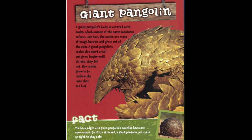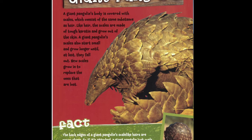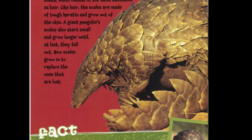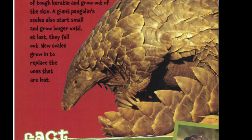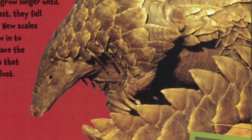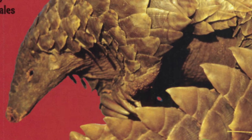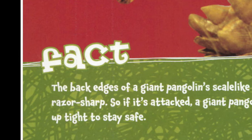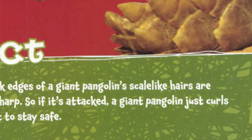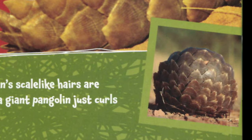A giant pangolin's body is covered with scales, which consist of the same substance as hair. Like hair, the scales are made of tough keratin and grow out of the skin. A giant pangolin's scales also start small and grow longer until, at last, they fall out, and new scales grow in to replace them. The back edges of a giant pangolin's scale-like hairs are razor sharp, so if it's attacked, a giant pangolin just curls up tight to stay safe.